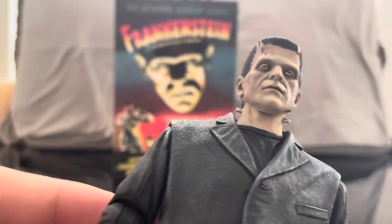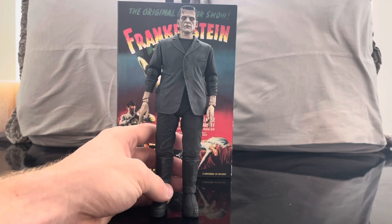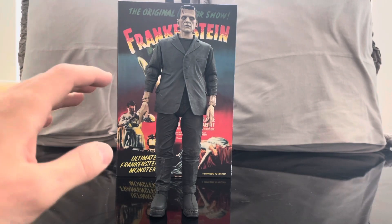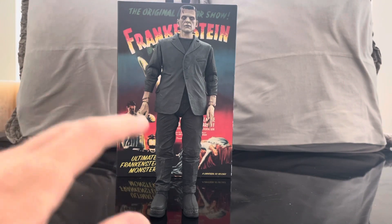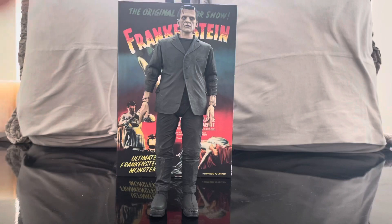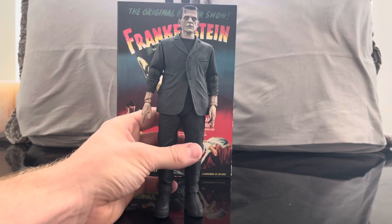I have another Frankenstein we'll compare him to later, which I thought was an amazing figure — I still do — but this figure is just mind-blowingly great. NECA had exclusives with Walmart and Target for what I guess was a Father's Day line. Walmart got Frankenstein, Starlight, and Homelander. Target got two King Kongs and The Thing. I wanted Frankenstein, Homelander, and The Thing, and I'm happy to say I was able to get them all at retail.